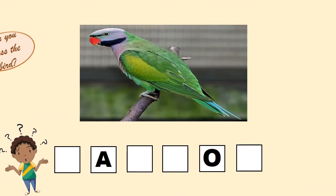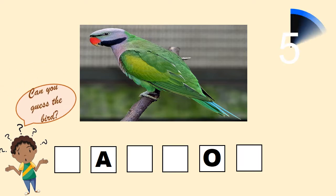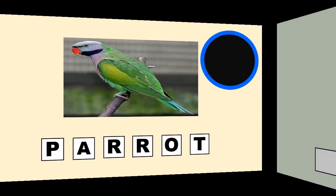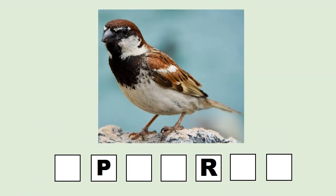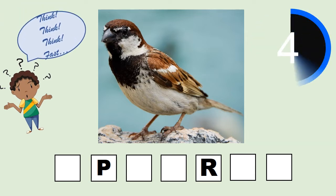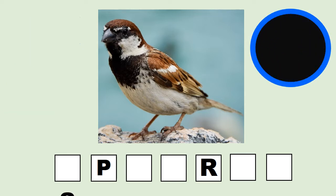What is this? It's green in color. It's a parrot. This is very common. You can easily find it in your homes. It's a sparrow.